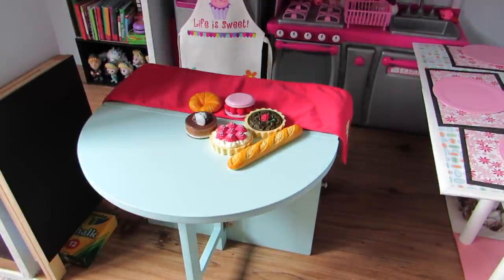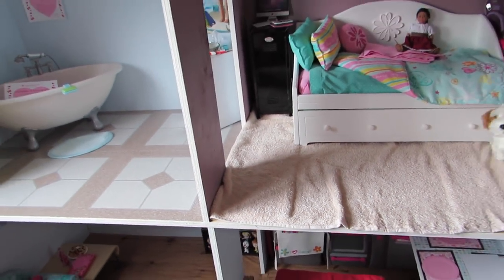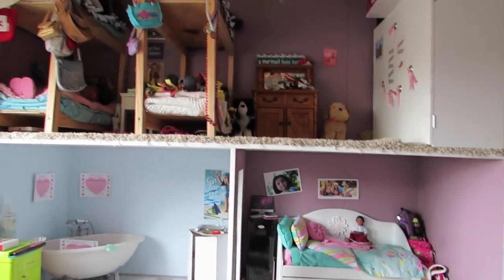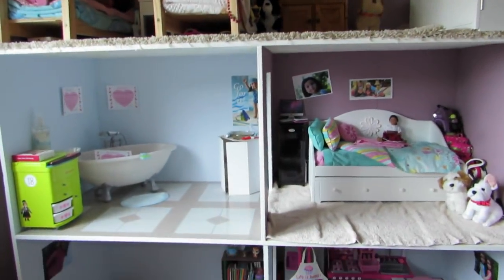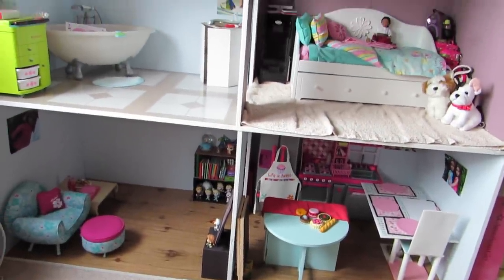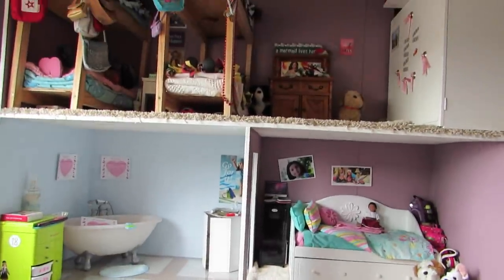I hope you guys enjoyed this house tour. Sorry if it was too long - I try not to make these too long because I feel like they're really boring. On top I just have a bunch of stuff that I store up there, clothes and extra stuff that I don't use at the moment. Thank you guys so much for watching. I hope you enjoyed this video. Please comment, rate, and subscribe and I'll talk to you in the next video. Bye!